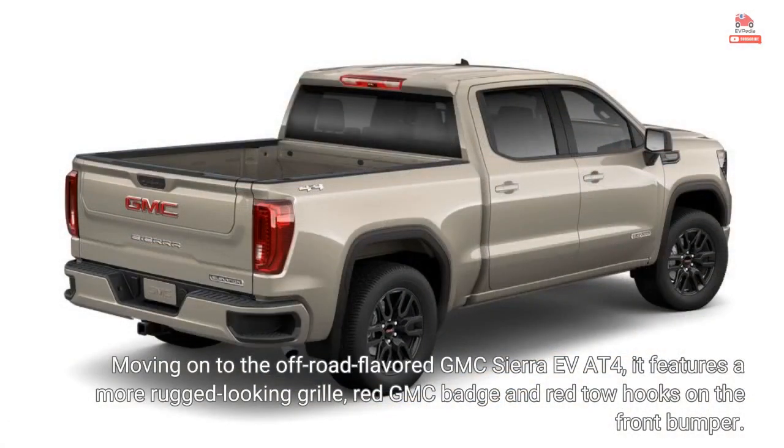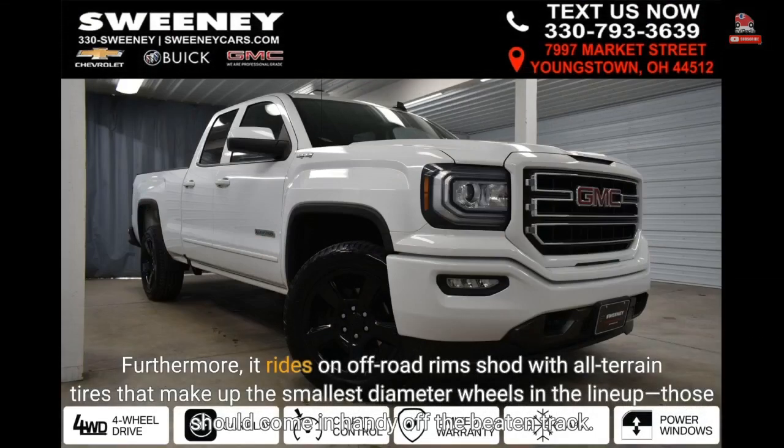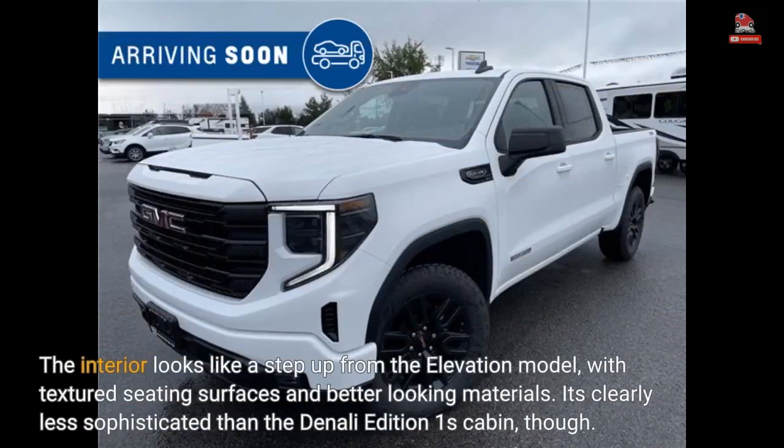Moving on to the off-road-flavored GMC Sierra EV AT4, it features a more rugged-looking grille, red GMC badge, and red tow hooks on the front bumper. Furthermore, it rides on off-road rims shod with all-terrain tires that make up the smallest diameter wheels in the lineup — those should come in handy off the beaten track. The interior looks like a step-up from the Elevation model, with textured seating surfaces and better-looking materials, though it's clearly less sophisticated than the Denali Edition 1's cabin.